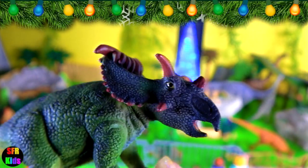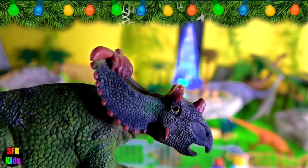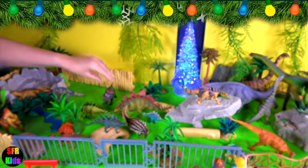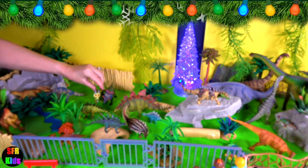The horns above the eyes are long, thin and pointed. They grow out from the skull and curve downwards. There is a hump on the forehead in front of the eyes. The nose horn is small and flatter on the sides.